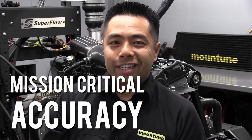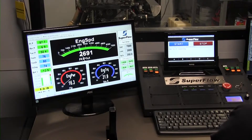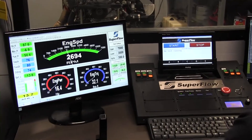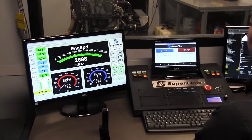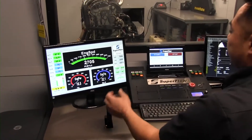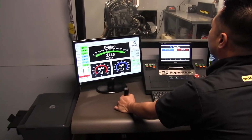On the motorsport side, we use our Superflow engine dyno to run in and power test every single engine before it's delivered to the team. Being the engine supplier to an international spec series, every single engine out of our office needs to make the exact same horsepower. Having a Superflow dyno here in our California office allows us to guarantee that a rallycross engine competing on track against a car powered by an engine from our England office makes the exact same horsepower.